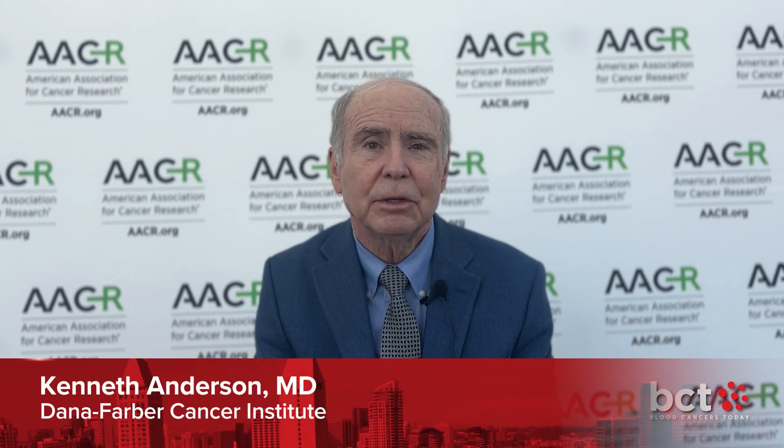Myeloma is a blood cancer where the tumor cells are in the bone marrow, and it's relatively easy for us compared to solid tumors to get model systems in the laboratory and even in animals that reflect both the tumor and the microenvironment.